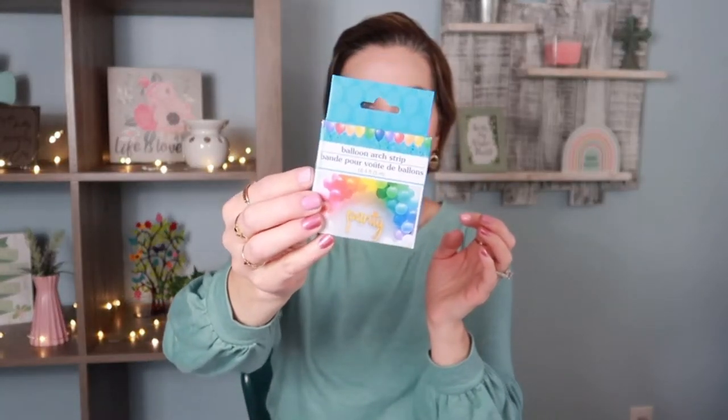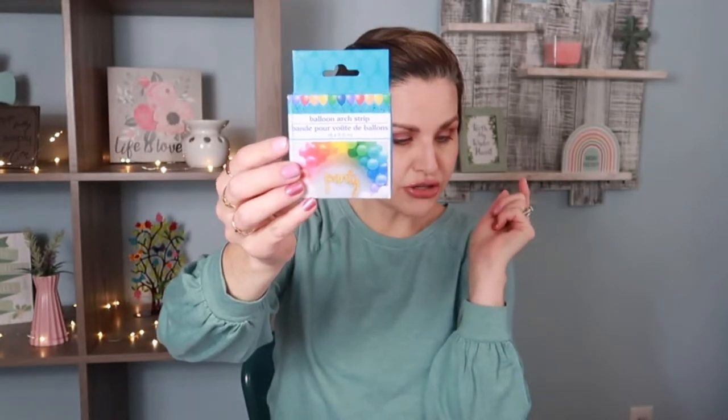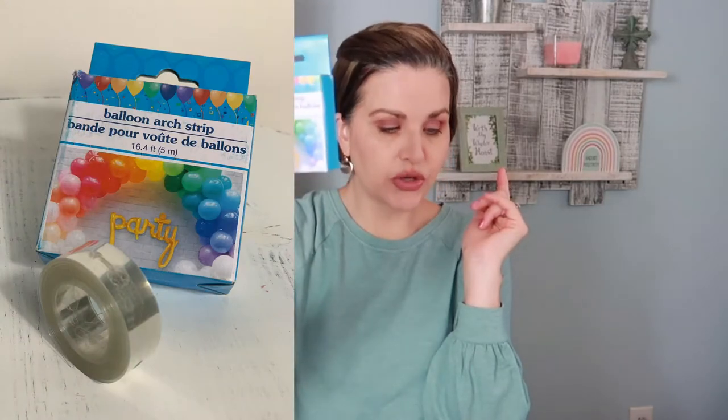Another thing I picked up is this balloon arch strip. Before you couldn't purchase these from Dollar Tree, but now you can. If you were to purchase this strip at 16 feet from walmart.com it would be $2.09 plus $5.95 shipping. So if you're looking to decorate for a holiday or celebration, pick this up instead.